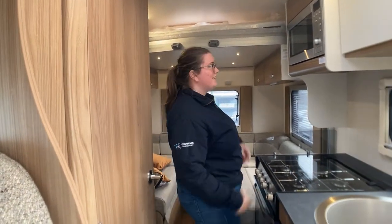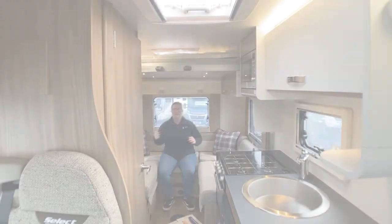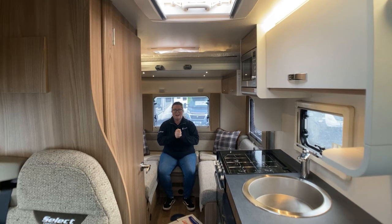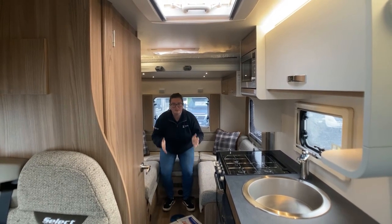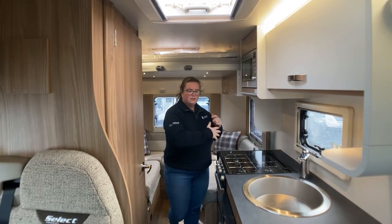Welcome back to another Sheila Show Me. Today I'm going to show you inside one of our brand new Swift 2022 vehicles. Let's go. So this weekend I am inside a brand new Swift Compact C404.